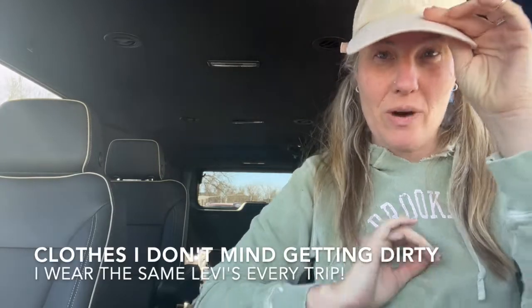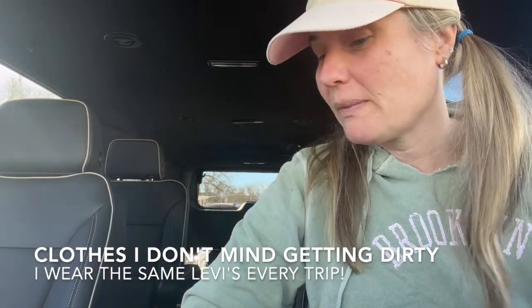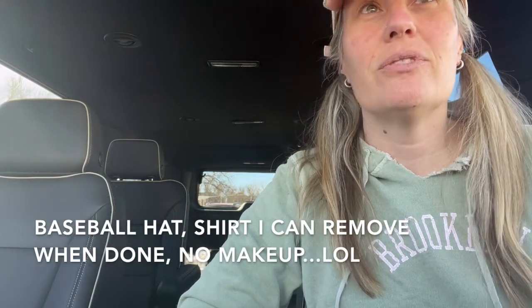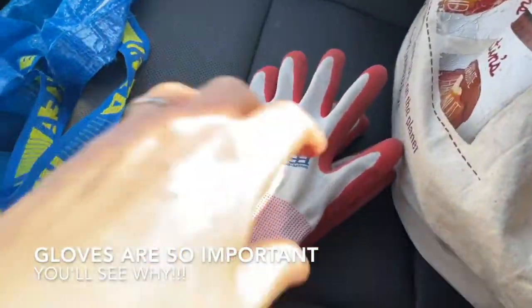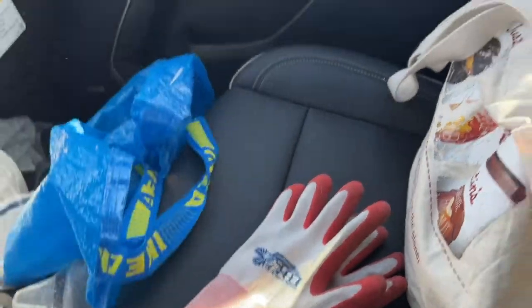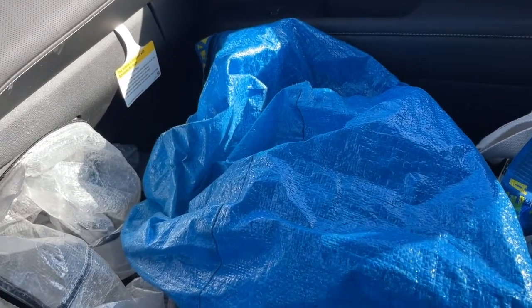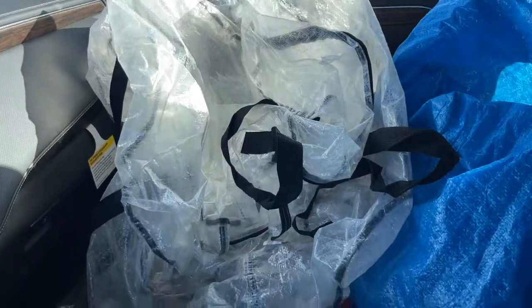Hi everyone, I am at the bins and I wanted to make a little video about how I do the bins. I know bins are different everywhere, so I'm just gonna share what things and tools I use to have the most ease when picking. Number one, I always wear gloves - I like these gloves that have a little bit of rubber on them. I bring a big blue IKEA bag to put on my shoulder, and when it gets full I bring zipper bags from IKEA to put my stuff in.